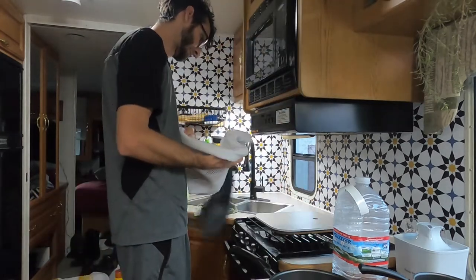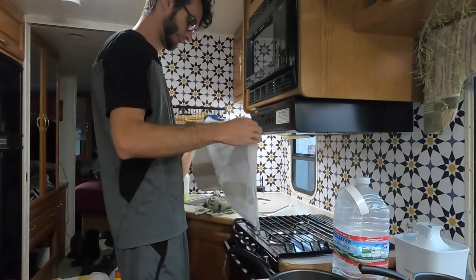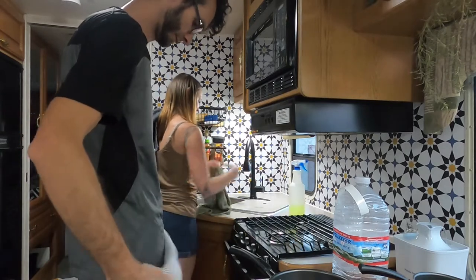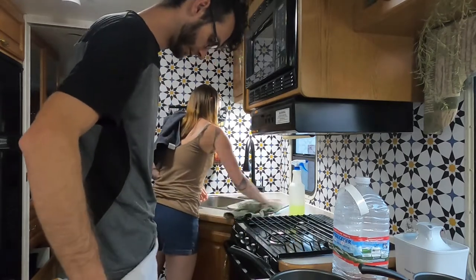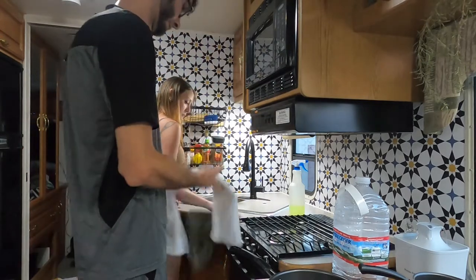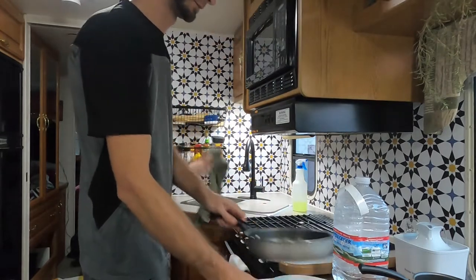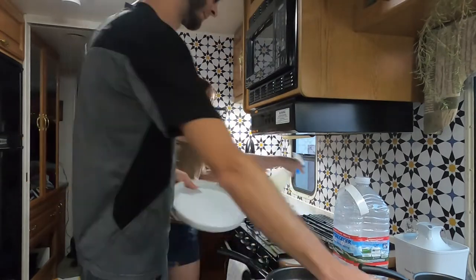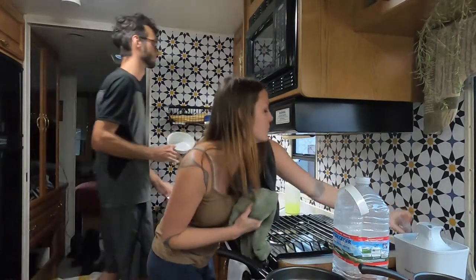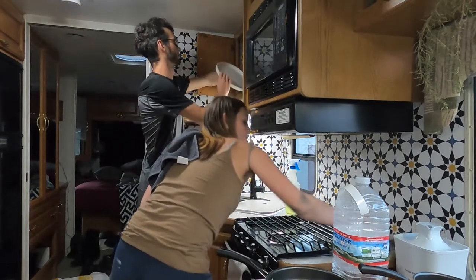Now that the dishes are all done we can put the towels back and start cleaning the surface of the kitchen area. I think today I used the Simple Green concentrated cleaner, but like I said I'm not loyal to any brand — sometimes I'll just use Clorox wipes. We're going to wipe the surface down really well, Luke is putting the dishes away, and then I'm going to clean the stove, which will pretty much be it for the kitchen.